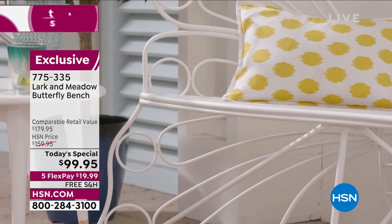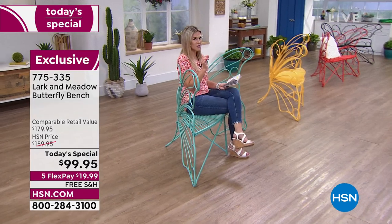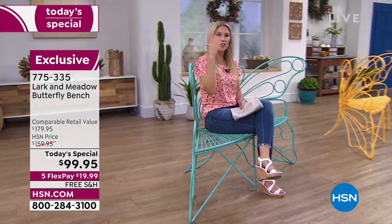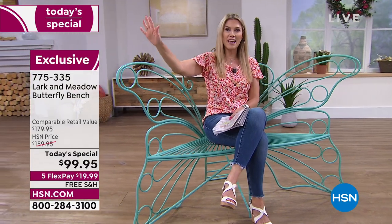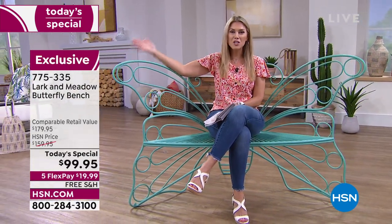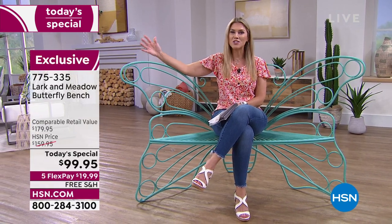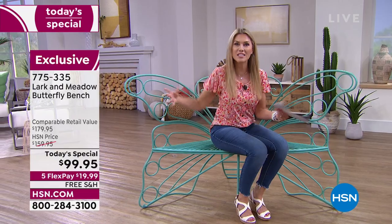It is beautiful and unique. It has a wingspan and details, but if it's going to sit outside, it has to maintain the weather. It's not going to rust, it's not going to fade. It's going to stay in all of its beauty through all the weather and you're going to be able to sit on it, relax, enjoy, have your cup of coffee, read a book, or listen to music.